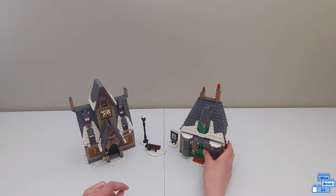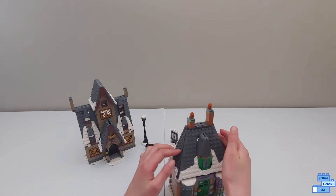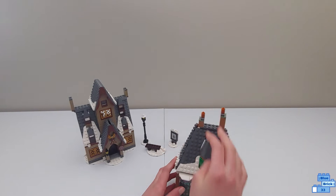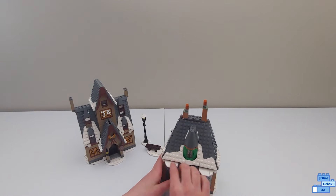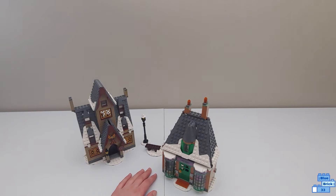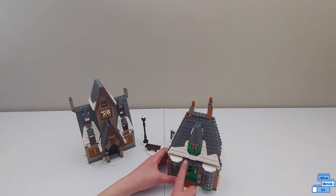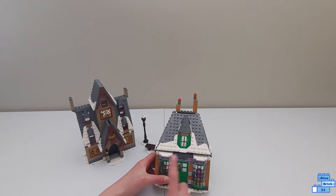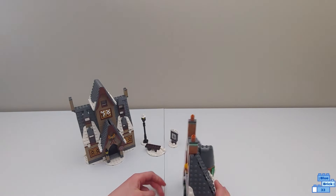So let's take a look at Honeydukes. It has this nice roof, two chimneys, a window up here, and there's some snow coming off the roof onto these two display windows. There are some jumper studs here to have a minifigure on, and of course the door can open. There's a sign that says Honeydukes on top, and Honeydukes here and there too.